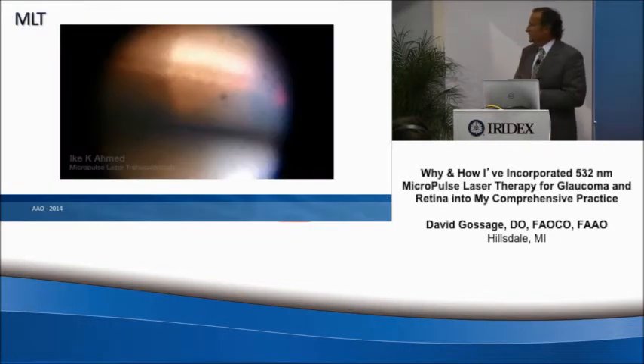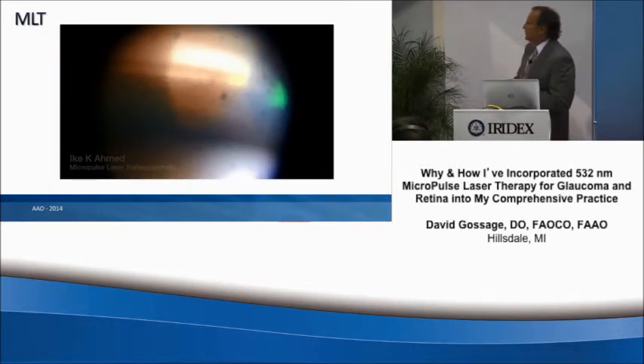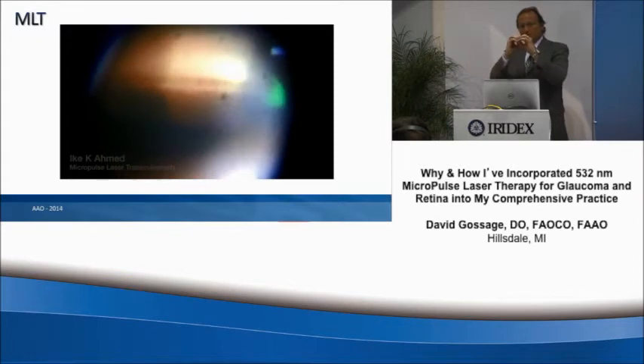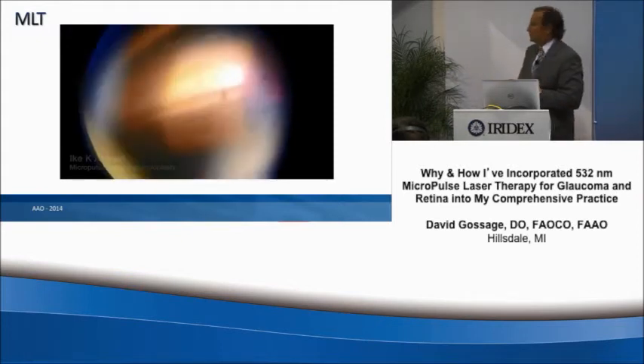This is courtesy of Ike Ahmed. This shows what it would look like as a treating physician — basically taking a 300 micron spot size and laying those spots right next to each other across 360 degrees of the trabecular meshwork.